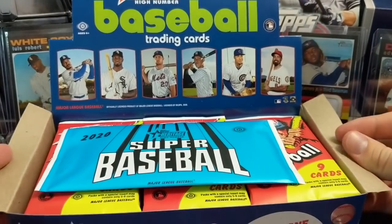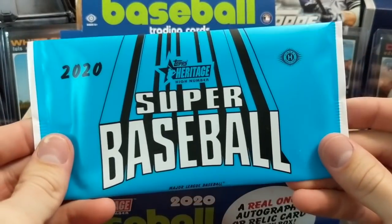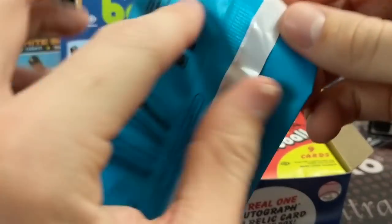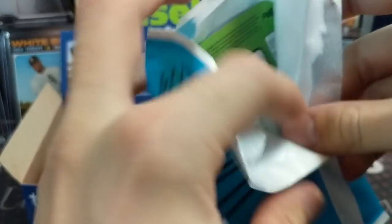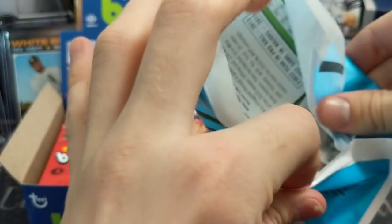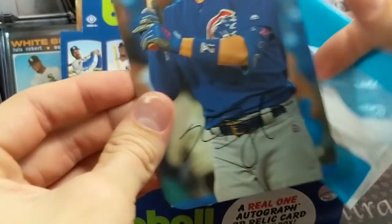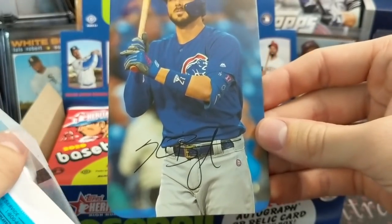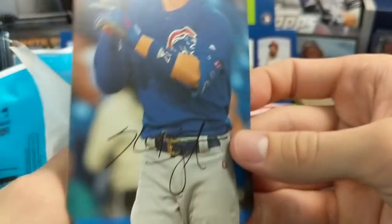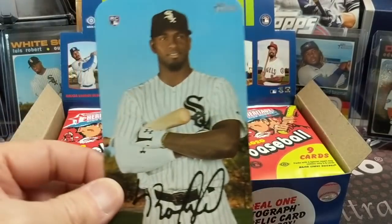It usually comes out fairly close to Topps Update Baseball, so this got pushed way back for whatever reason. The sad news is there's all kinds of damage people are reporting from these boxes and packs. We opened up a box off camera and maybe five to ten of the cards we got were somewhat damaged. But here's your box topper — pretty cool, Chris Bryant. The first box we got, we actually ended up hitting a Luis Robert, which is pretty sick.